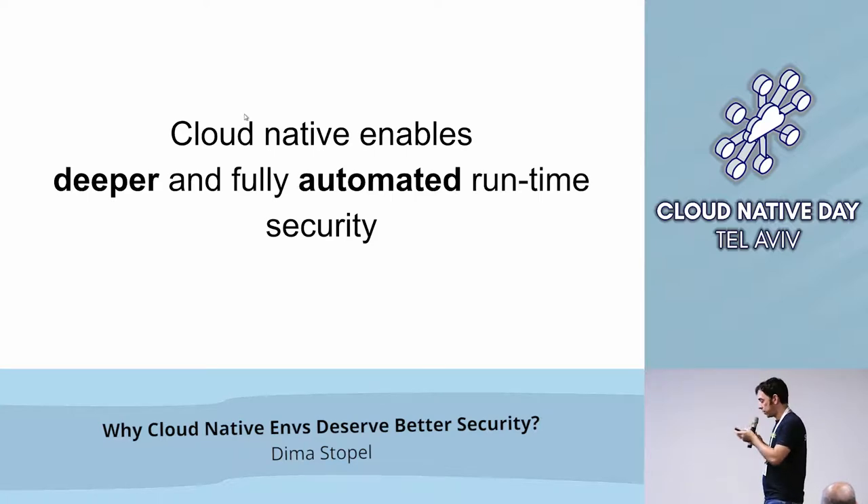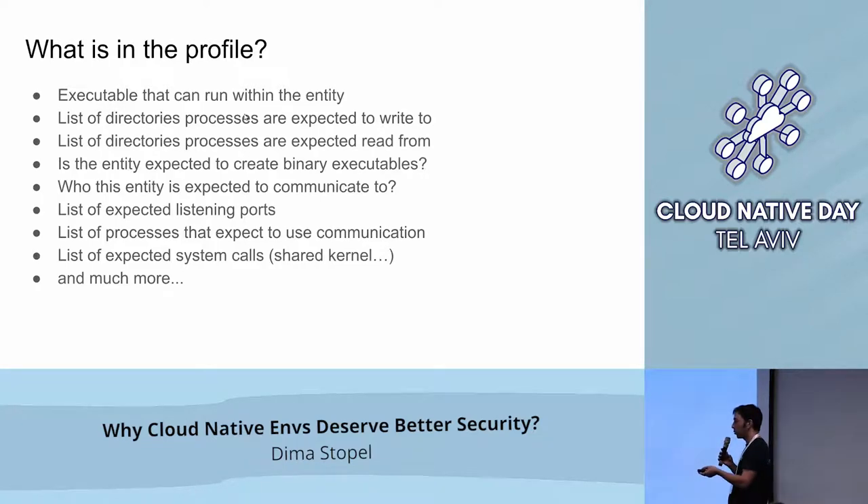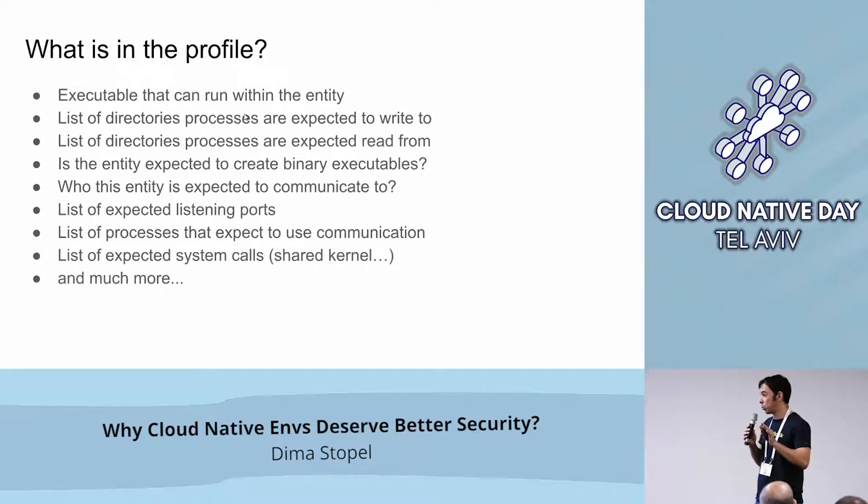Cloud Native enables deeper and fully automated runtime security. What are these profiles? They can contain: executables expected to run within the entity — so if you have a MongoDB container, you'd expect MongoDB running within it; a list of directories processes are expected to write to; a list of directories processes are expected to read from; whether the container is expected to create binary executables; which other containers it's expected to communicate with; and so on. You can bucket all of these into four main buckets: everything related to executables, networking, file system, and system calls.